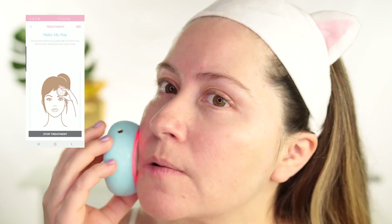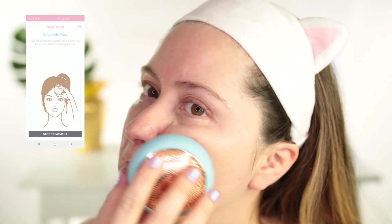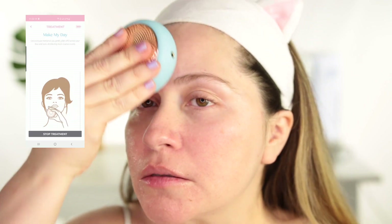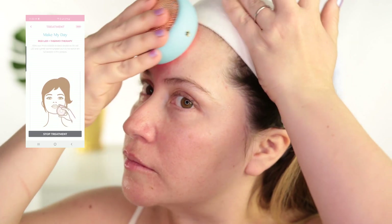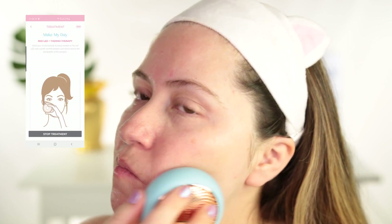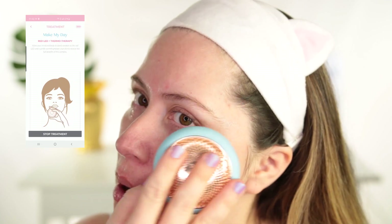Use a circular motion as you gently glide the UFO across your face and neck, distributing mask essence evenly. Allow your mind and body to slowly awaken as the red LED and a gentle warmth prepare your skin to receive the full benefits of this complex. I shot this tutorial two weeks ago and you can already see from today's video how much my skin has improved — a lot of the redness has gotten better, my rosacea, and some of the acne has healed.